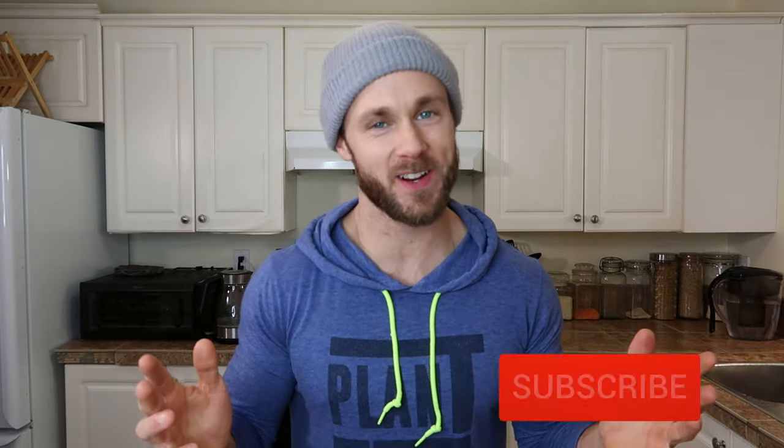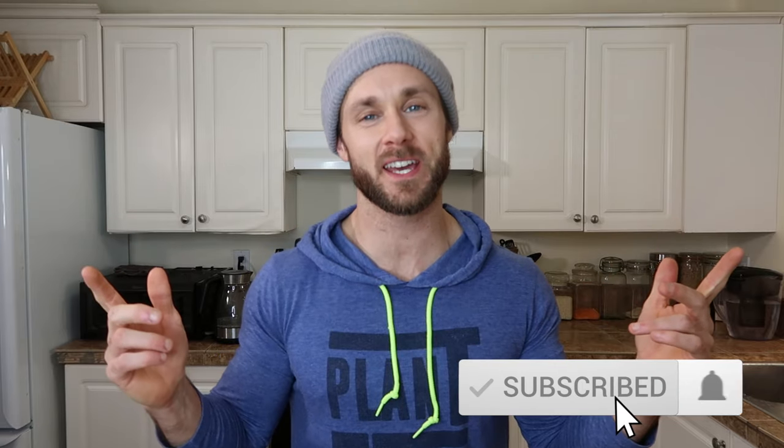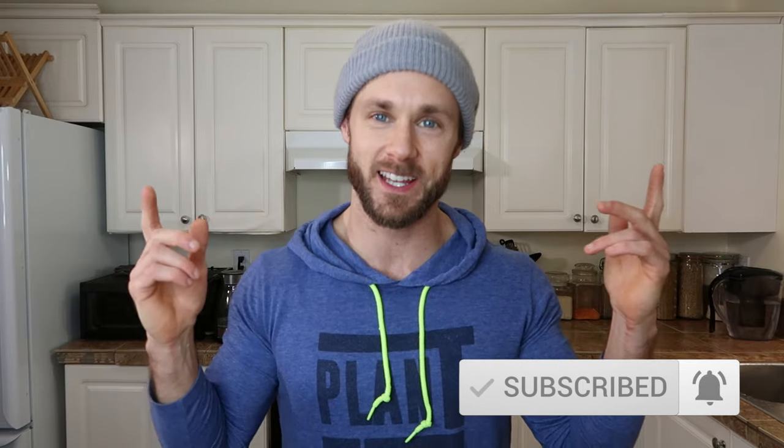All right, what's up friends, thanks so much for joining me on this very cold and snowy day here on Vancouver Island. We're back in my kitchen because I have another video for you guys and it's about food.